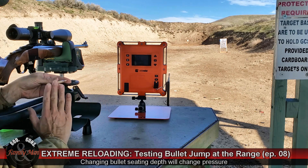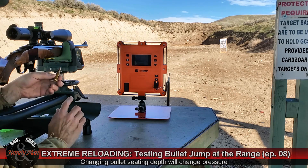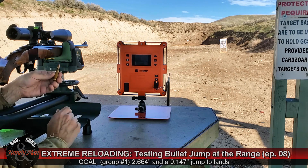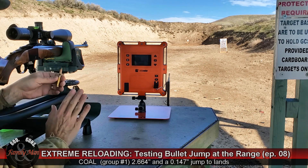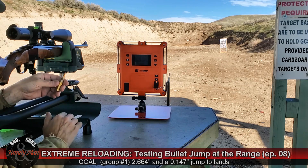I'm not worried about pressures because I've already worked up the load with this combined overall length and this powder charge. It should also be giving me the fastest velocities. Then I'm going to work my way up to the longer combined overall lengths, which we should generally see reducing in velocity.